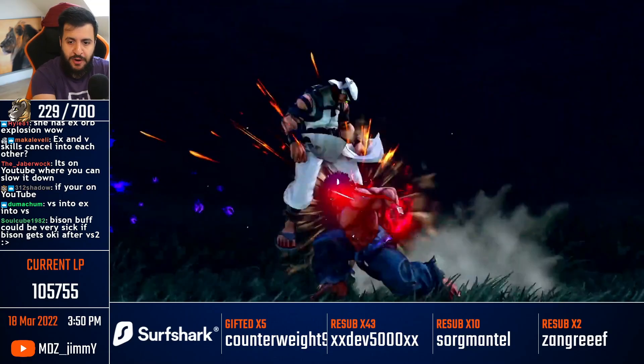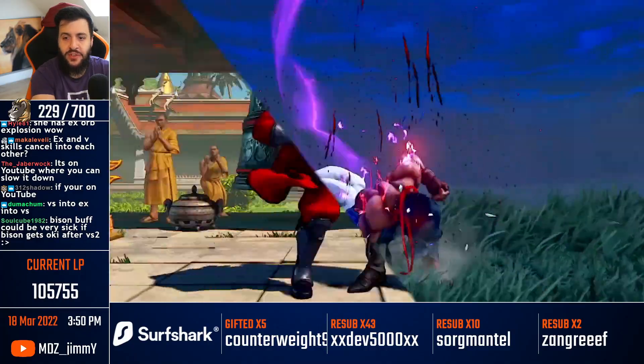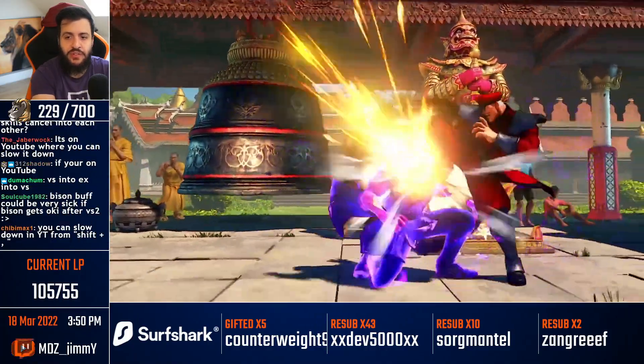Also, Kage has a real fireball, in case you just missed it. And this conversion is really nice as well.